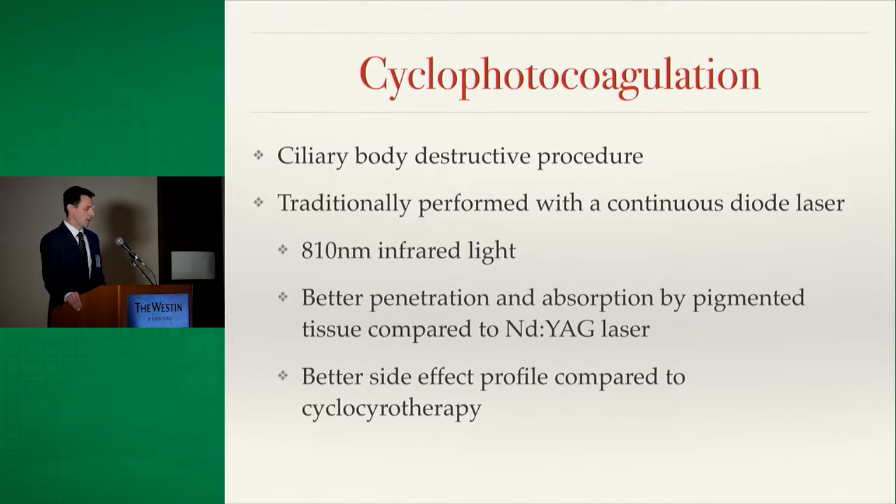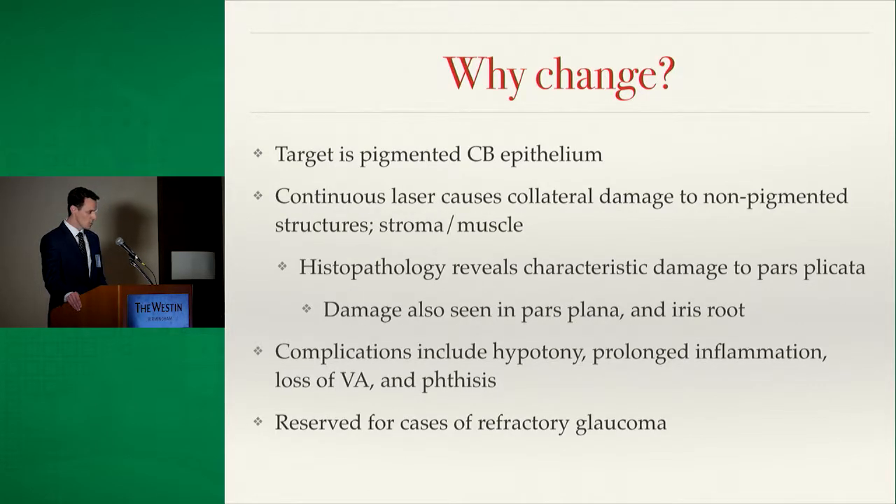The side effect profile has improved greatly with lasers, which makes you wonder why we'd want to do anything different — mainly because there are still a lot of bad side effects. The target is the pigmented ciliary body epithelium where aqueous is produced, but histopathological studies show that the continuous laser causes collateral damage to surrounding structures including the pars plana, iris root, ciliary body stroma and muscle.